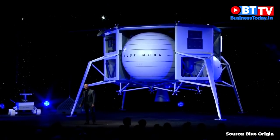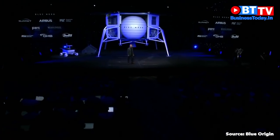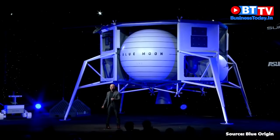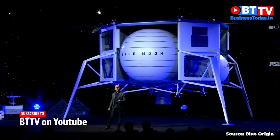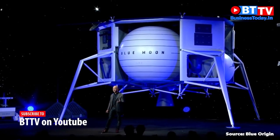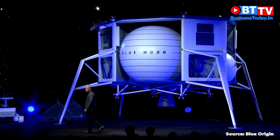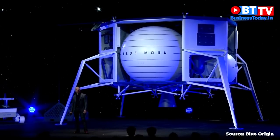We also already have a bunch of customers for Blue Moon, many of whom are in the audience. They're going to be deploying science missions to the moon as well. People are very excited about this capability to soft land their cargo, their rovers, their science experiments onto the surface of the moon in a precise way. There is no capability to do that today.